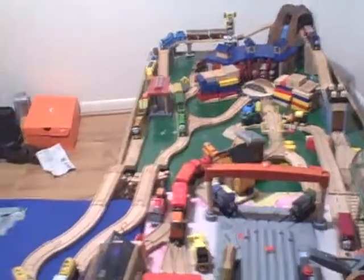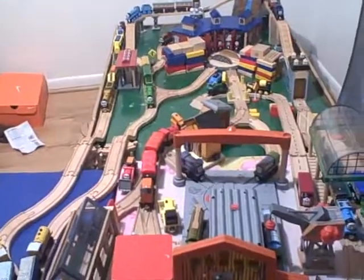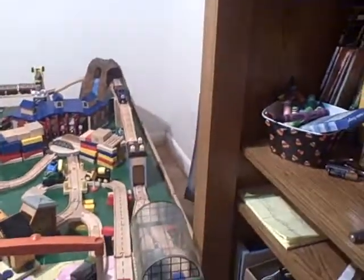Hello everybody and welcome to my brand new Thomas Wynn Railway layout. Let's get started on the new layout here.